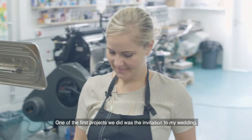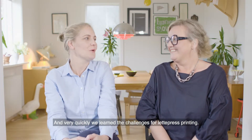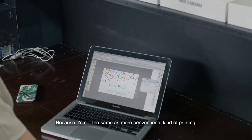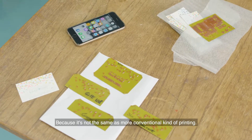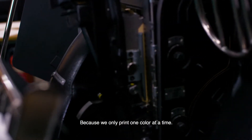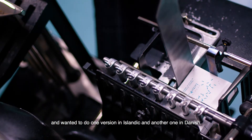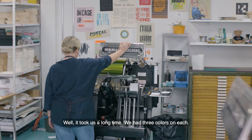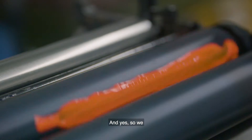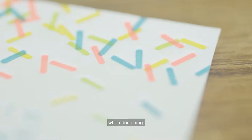One of the first projects we did was an invitation for my wedding. We very quickly learned the challenges of designing for letterpress printing, because it's not the same as designing for more conventional printing. We only print one color at a time. I have a Danish husband, so I wanted to make one version in Icelandic and another in Danish — three colors on each. It took us a long time, but we quickly learned how to think about the printing method when designing.